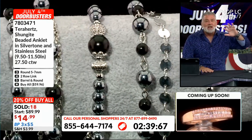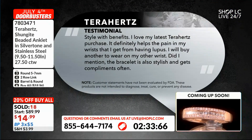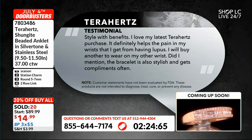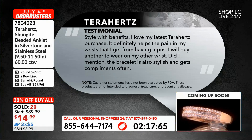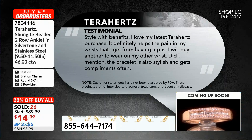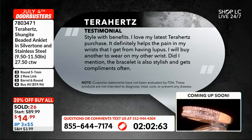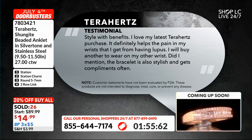Terahertz has done so much for so many. Look at this testimonial: 'Style with benefits — I love my latest Terahertz purchase. It definitely helps the pain in my wrist that I get from having lupus. I will buy another to wear on my other wrist. Did I mention the bracelet is also stylish and gets compliments often?' So if you're buying it for the benefits, whether you personally feel you experienced those or not, you're going to have an anklet that you love. You have this gunmetal color to it, plus the addition of Shungite — some fun contrast in each piece. It really is style with benefits.